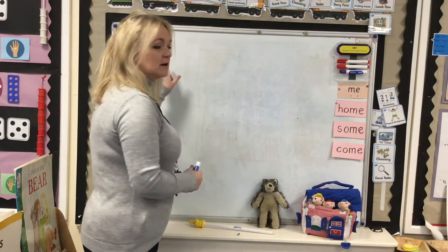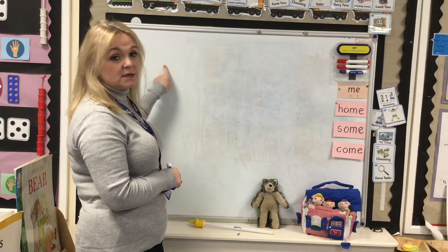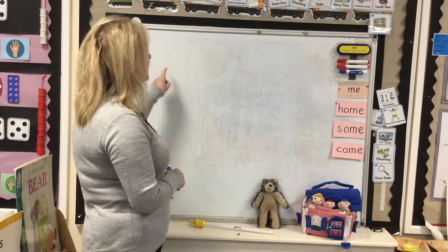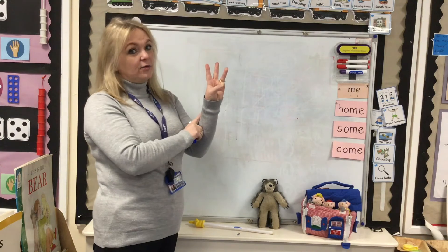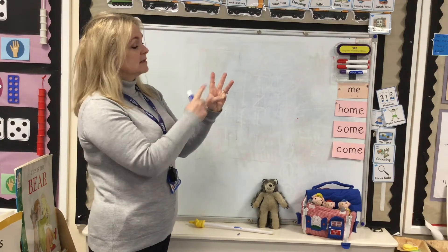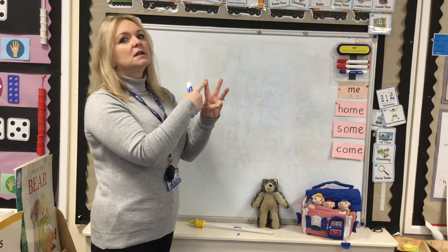I'm starting at this side because all good readers and writers we're going to start at the left hand side. Let. Three sounds. But because we're starting the sentence, we need to begin with the capital. Let.